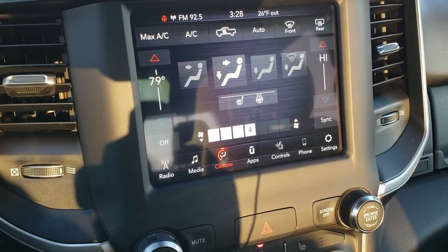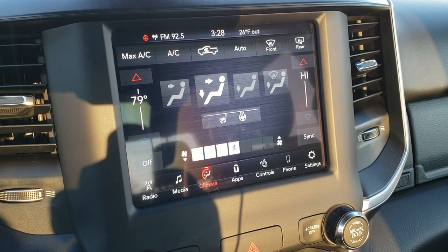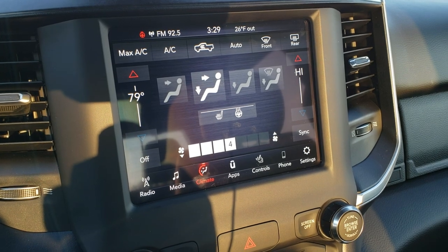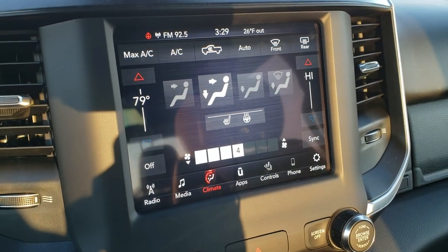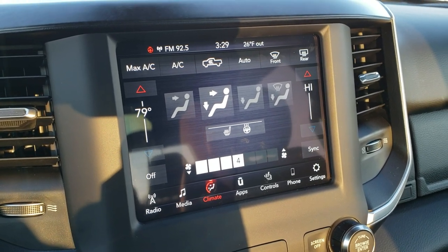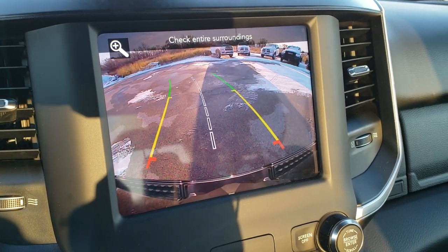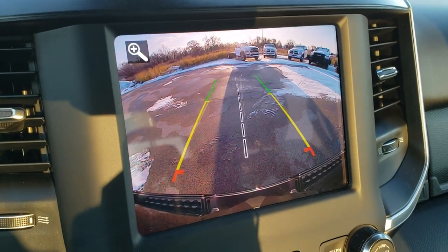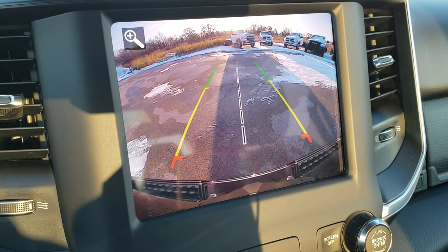This one has the 8.4 4C radio, which means it has AM, FM, and Sirius XM radio capabilities. It also has Android Auto and Apple CarPlay capabilities. One of the new things on these Rams as far as this particular radio and model year goes — you'll have an HD backup camera. Look how crystal clear that thing is. Plus you get the dynamic grid lines; when you turn the steering wheel, those things turn as well. Really cool stuff on these new Rams.